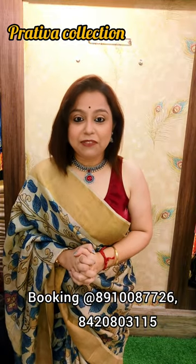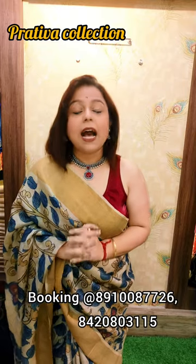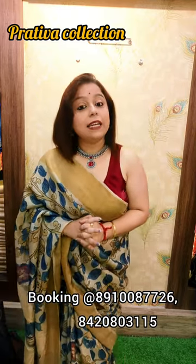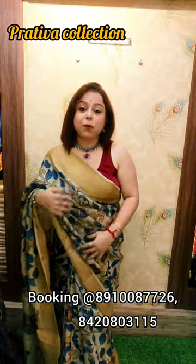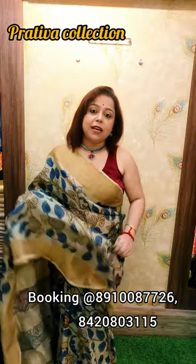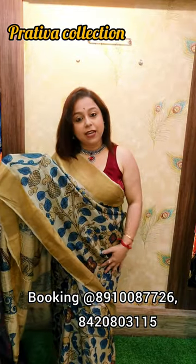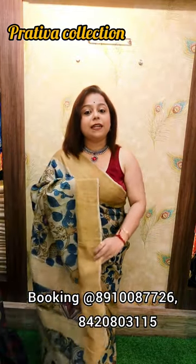So let's not delay any further and let's go into the video. Today's video would be on tasars — nothing less and nothing more — but pen kalamkari tasars. This is a saree which I have draped today, nothing but a pen kalamkari saree.